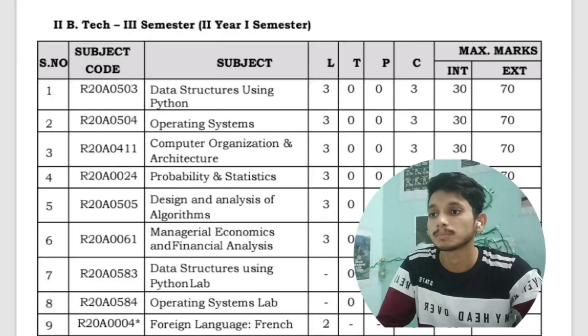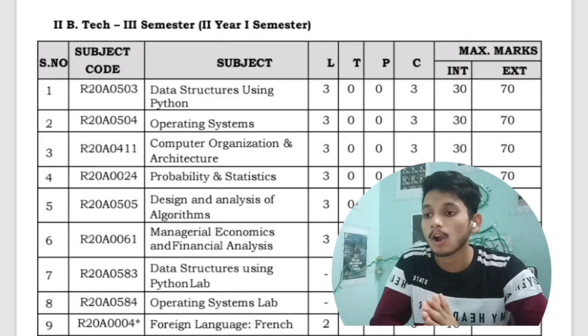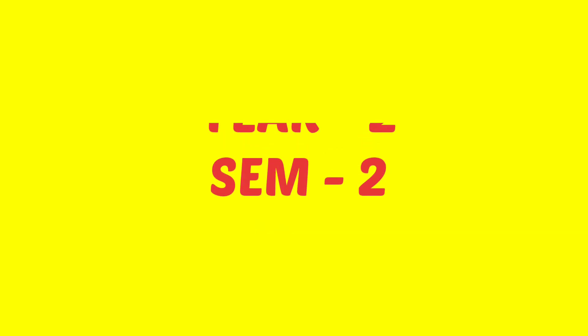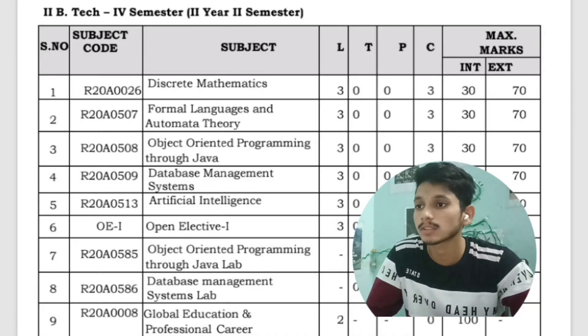In the first semester of second year you will have the subjects Data Structures using Python, Operating Systems, Computer Organization and Architecture, Probability and Statistics, Design and Analysis of Algorithms, Economics and Financial Analysis, and French Language. You will have labs for Data Structures using Python and Operating Systems.